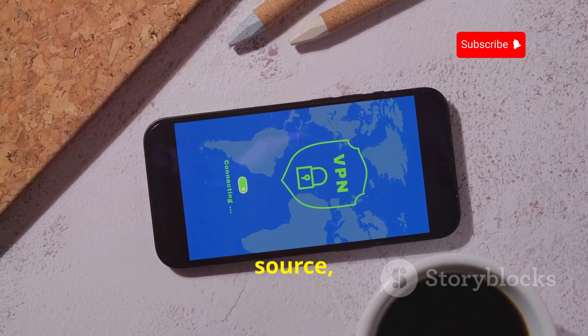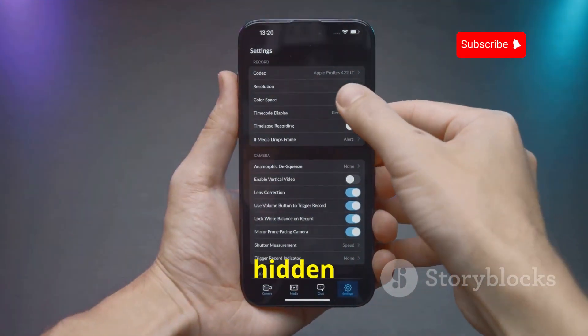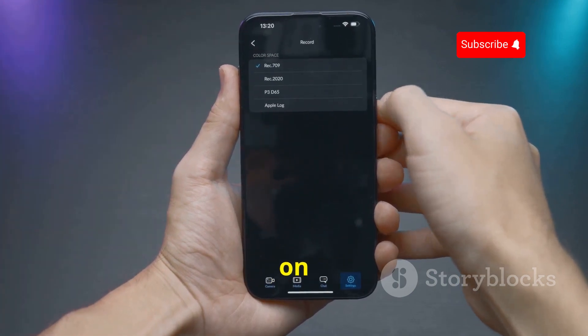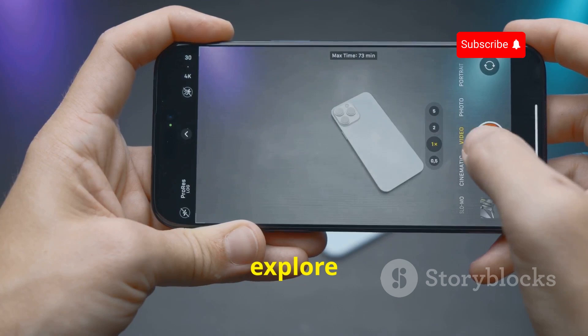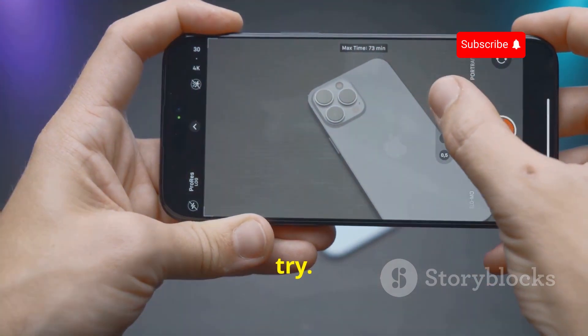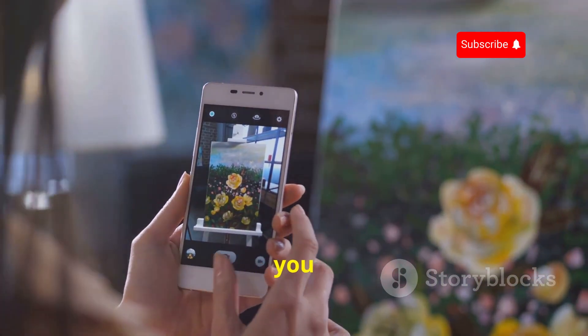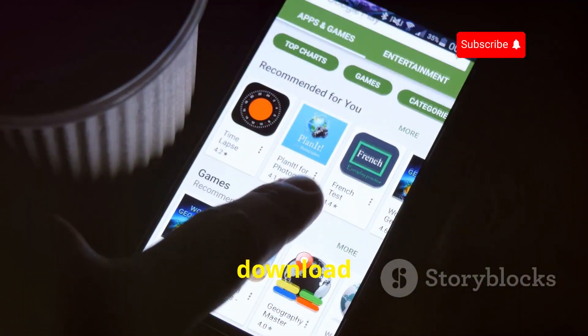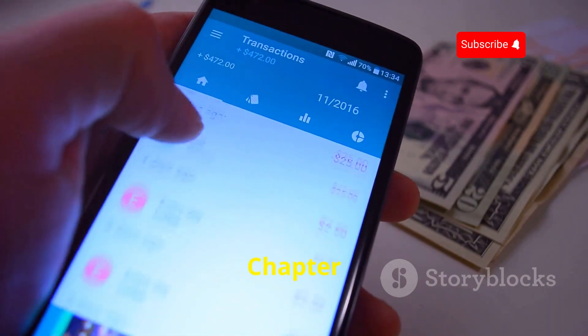Because it's open source, you can be sure your privacy is protected — there are no hidden trackers or data collection going on in the background. If you're ready to take your mobile photography to the next level and explore the full potential of your Android camera, give Open Camera a try. It's free, it's powerful, and it might just surprise you. Download it now from the Google Play Store.